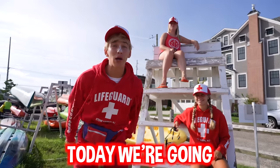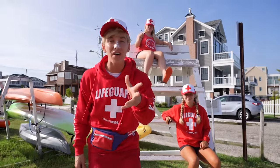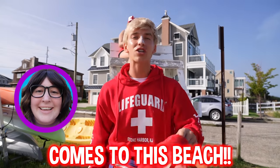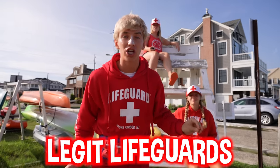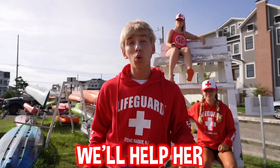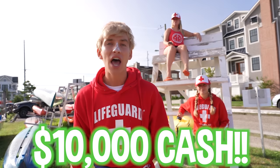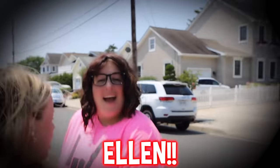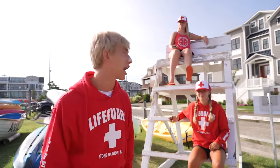Today we're going undercover as lifeguards for 24 hours because we found out that Ellen, the mystery neighbor, actually comes to this beach and she'll be here in just a few minutes. We got to train so we look like legit lifeguards. When she pulls up, we'll help her get her stuff set up and take back that ten thousand dollars cash she stole from us.